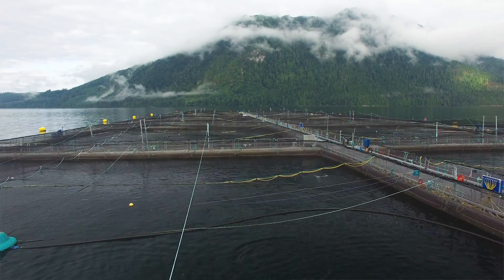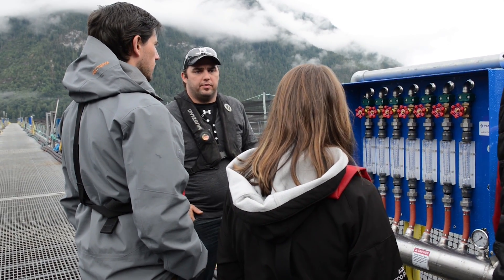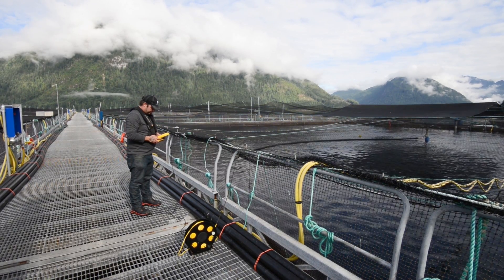My name is Paul Patterson. I'm site manager at Phillips Arm for Marine Harvest Canada. I've been in the industry since 1997. The main purpose of this site is production — currently we have 540,000 fish raised for market. As a site manager, one of the most important values to me is being a low-impact farm: monitoring our carbon footprint, monitoring our environment, and ensuring that every pellet hits a mouth and no pellet is wasted into the environment.